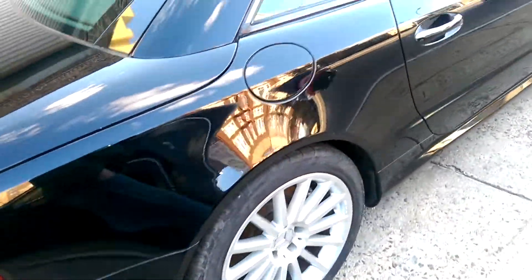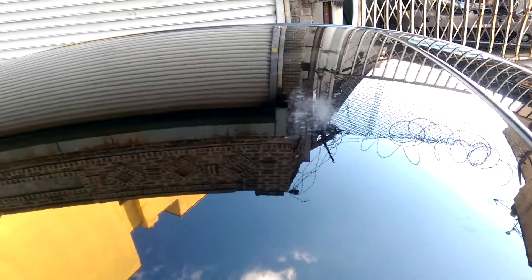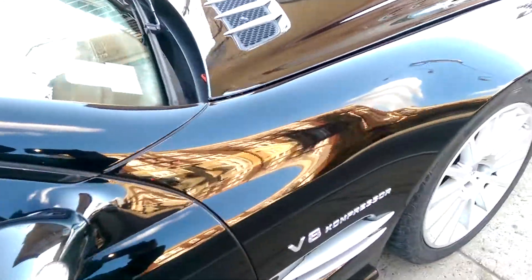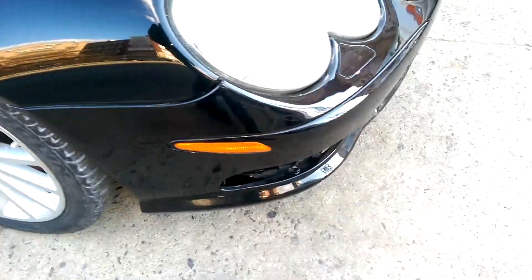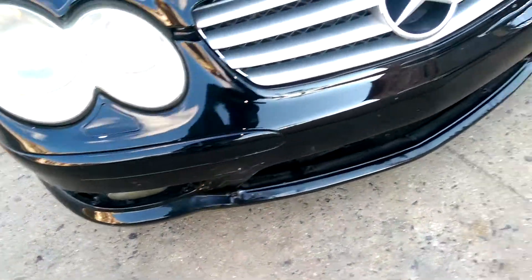Shiny paint. There's a slight scratch up in the roof. The hood has a scratch, and the lower bumper area is missing the grills.